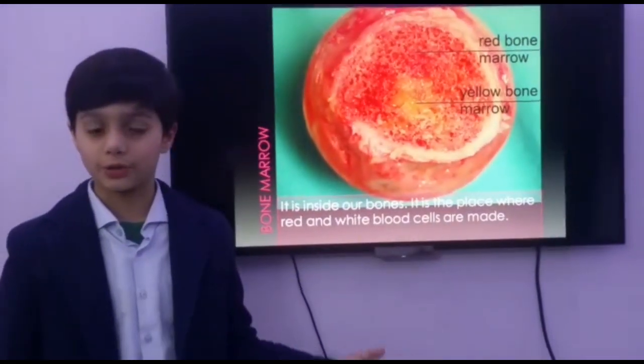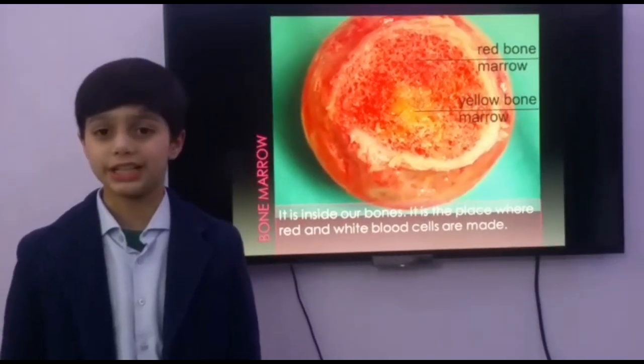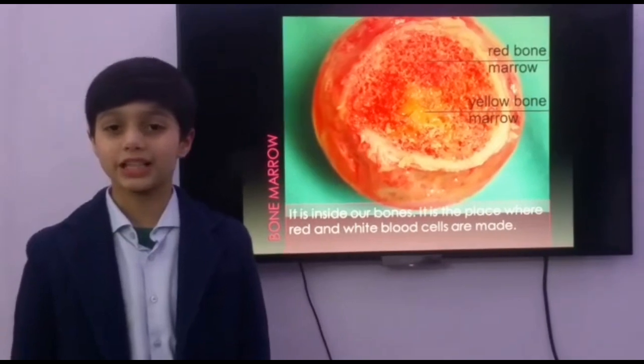This is our bone marrow. It is inside our bones. This is the place where red and white blood cells are made. Red blood cells help us to breathe and white blood cells fight illnesses.